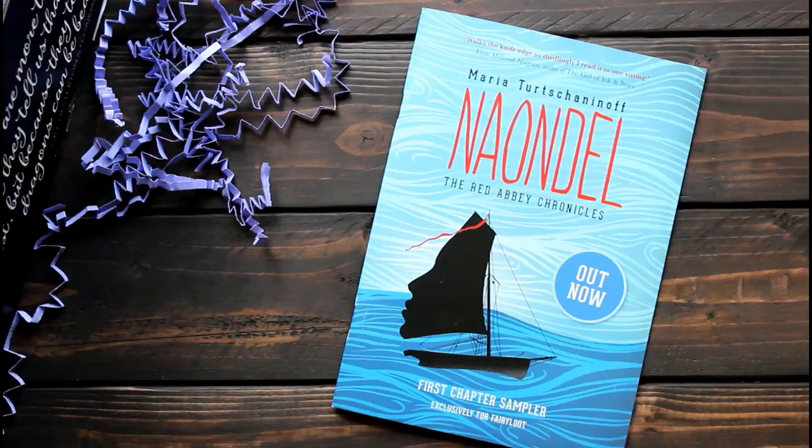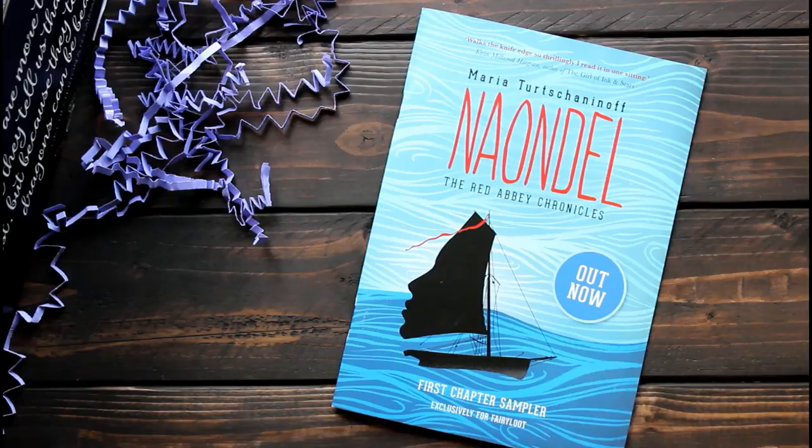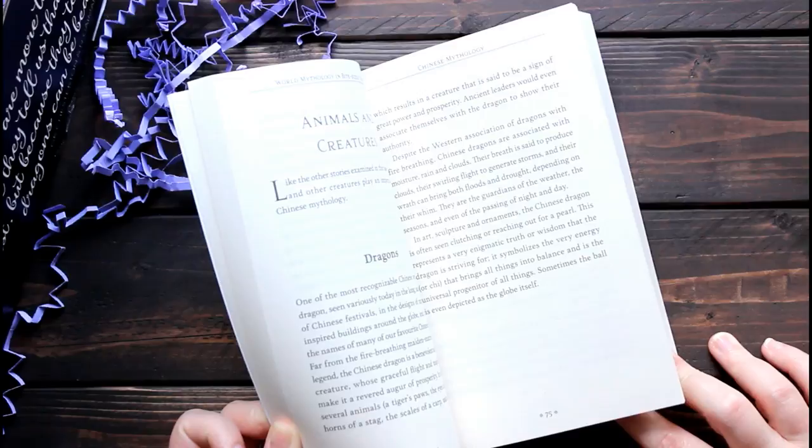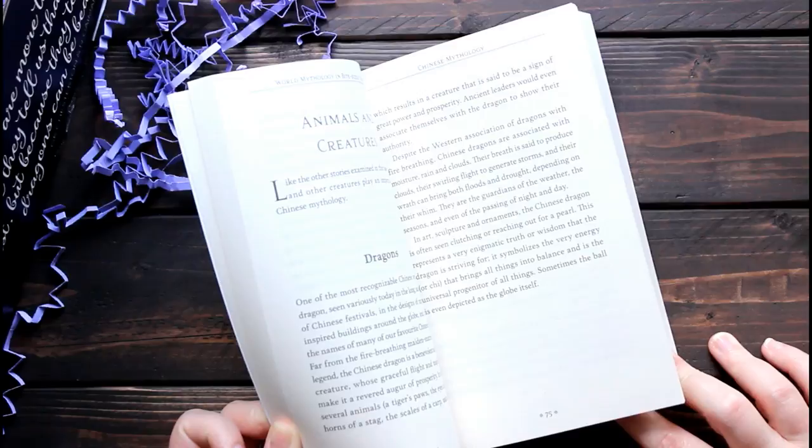Next in the box is a chapter sampler of Nayundel, and apparently it is out now. Next is another book called World Mythology in Bite-Sized Chunks by Mark Daniels, which is an overview of a bunch of different worldwide mythologies, giving a brief overview of where they're from and what they're about.